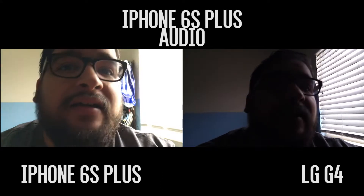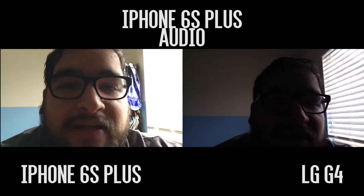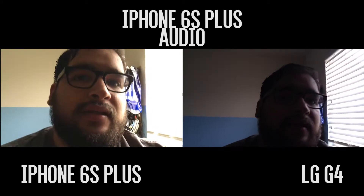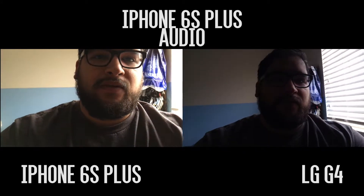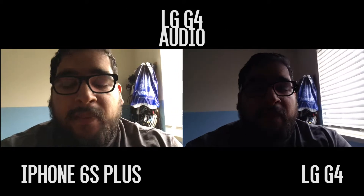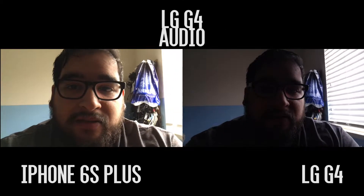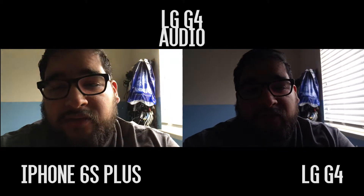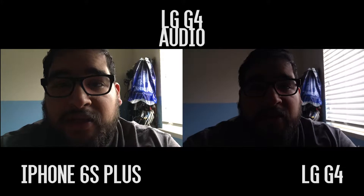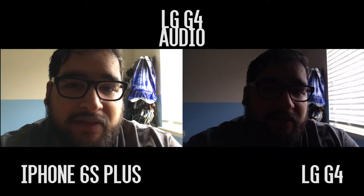I can kind of see the reflection of the phones on my monitor. I haven't looked at them on the computer yet. I noticed the focus was off on the last one, which is why I'm reshooting. I'll transfer these to the computer and let you know later which image I like better.